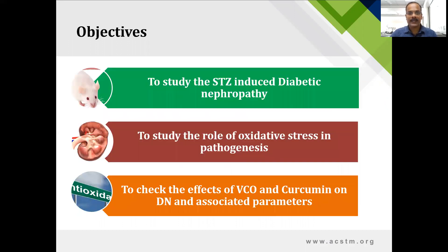Both are used as good antioxidants and they also produce synergistic properties. Considering these facts, the objective of this work was to develop a streptozotocin-induced animal model of nephropathy to study the role of antioxidants and oxidative stress in the pathogenesis of diabetic nephropathy, and to check the effect of virgin coconut oil and curcumin alone and in combination on different parameters.